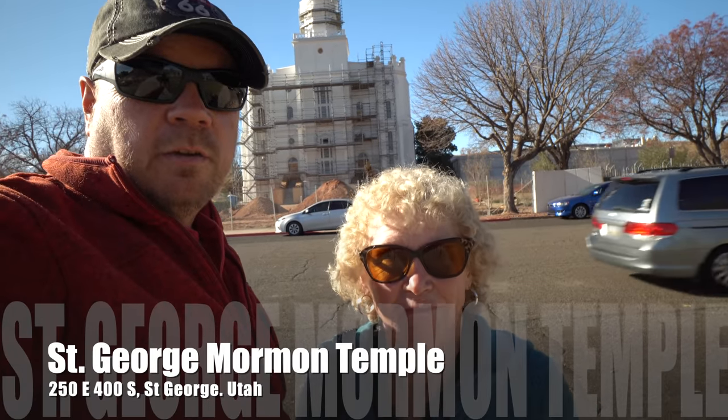Well today we are visiting downtown St. George and one of the sites we wanted to see was the Mormon temple which is behind us. Unfortunately it's under construction. Normally you could walk on the grounds and check out the landscaping and the building, but today with the construction everything seems to be fenced off as it's a work zone. So we can't get too close, but we can check it out from a distance.